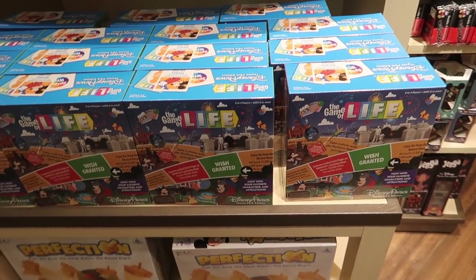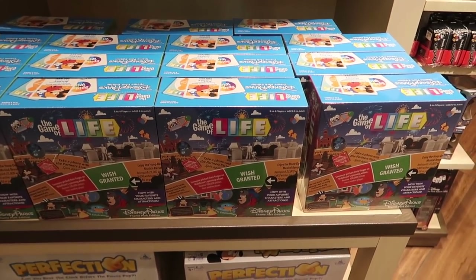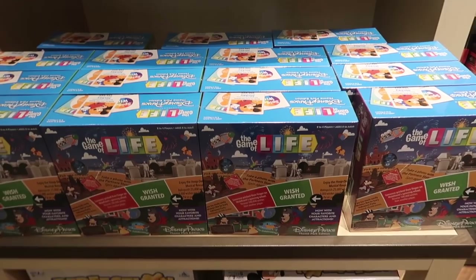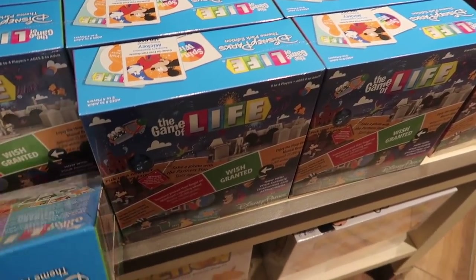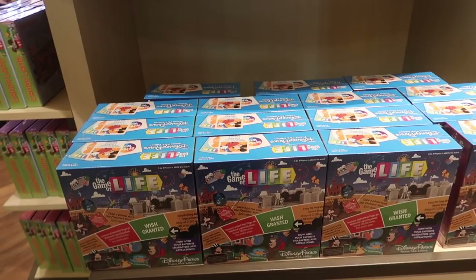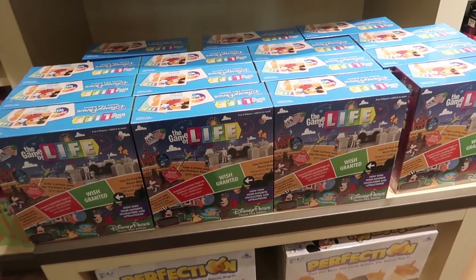So this is a new edition of the Game of Life — this is the Disney Parks Theme Park Edition. Now our friend Kira, who you guys probably know as Stormy Stitch, actually gifted us the Haunted Mansion one for Christmas, so we have that one. This one will not make my list because I already have the Game of Life — which was my favorite game growing up — and it's like my favorite ride, the Haunted Mansion. So I don't need this one because I have a better one.